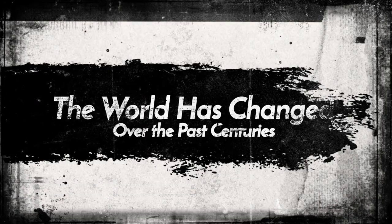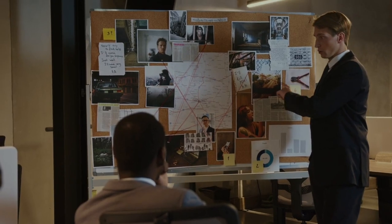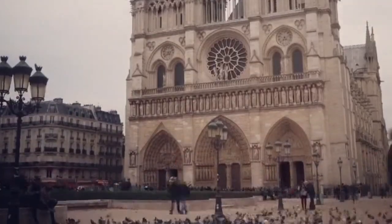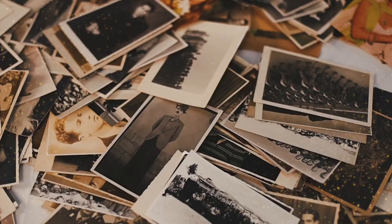The world has changed much over the past century, and here we are to give you a glimpse of the past through pictures. From historic events to everyday life, these photos provide a fascinating window into the past and may even surprise or amaze you. Here are 40 vintage photos that will blow your mind.